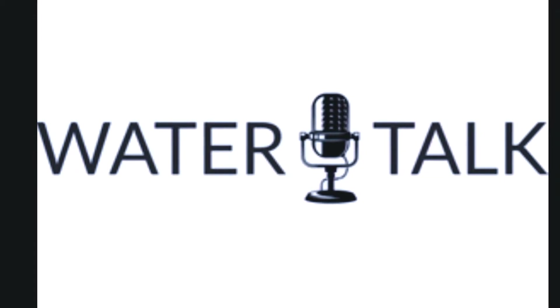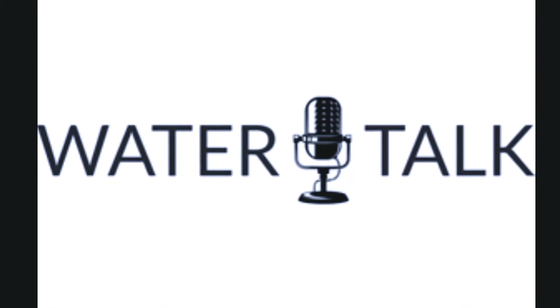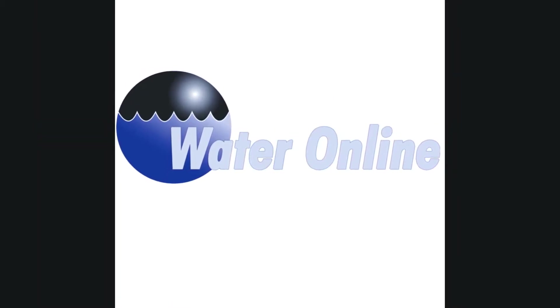Welcome to Water Talk, a Water Online podcast showcasing today's water industry leaders and innovators. And now, here is today's host.